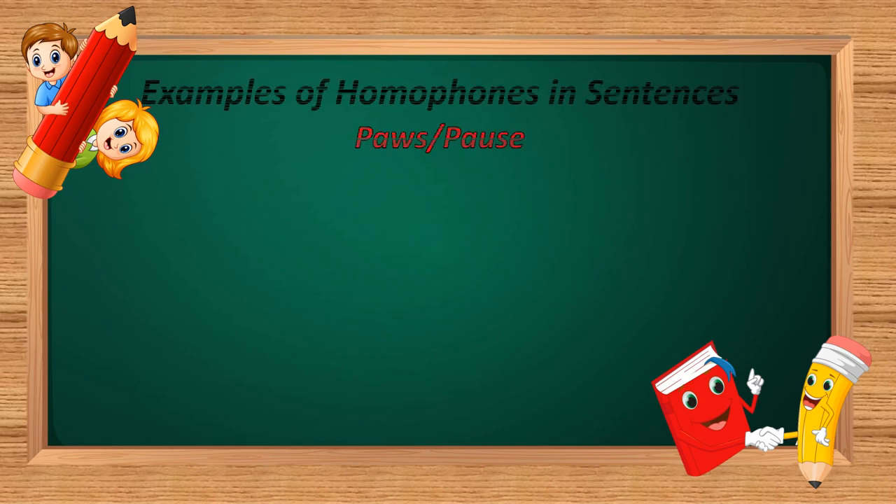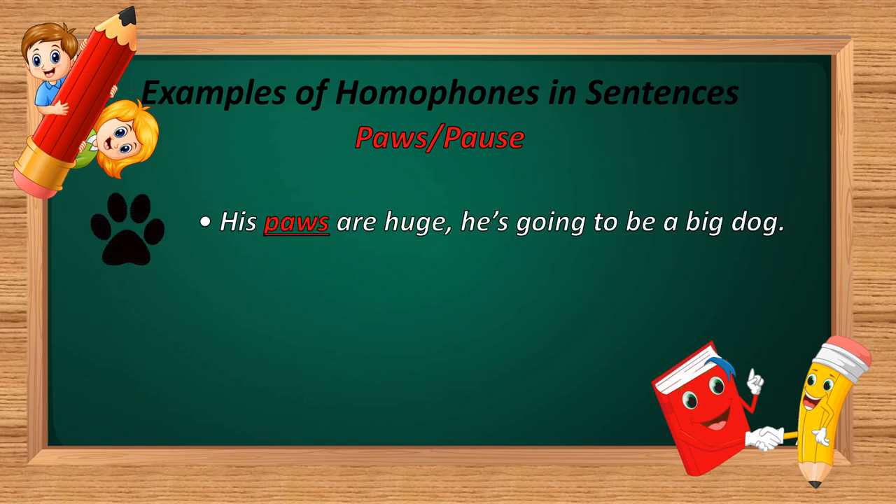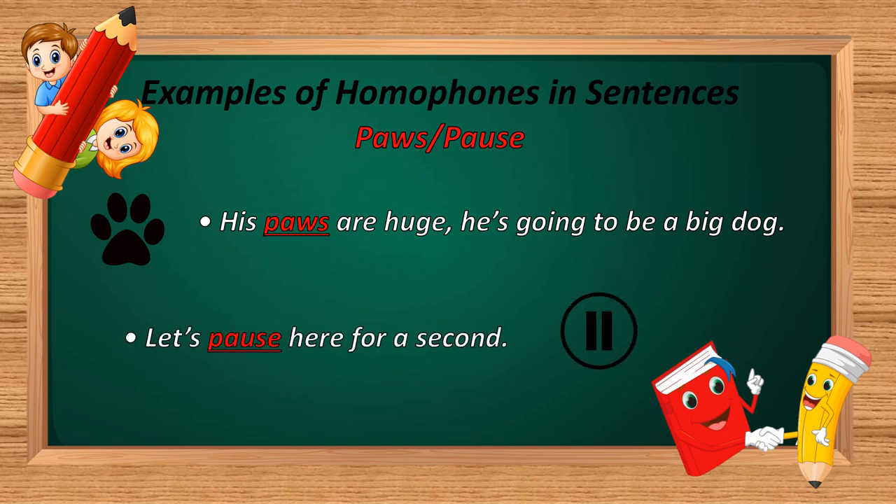The next homophone is 'paws' and 'pause.' P-A-W-S and P-A-U-S-E. Example: 'His paws are huge — he is going to be a big dog.' And: 'Let's pause here for a second.' In the first sentence, P-A-W-S is used — meaning a part of an animal's feet. In the second sentence, P-A-U-S-E is used — meaning to stop.